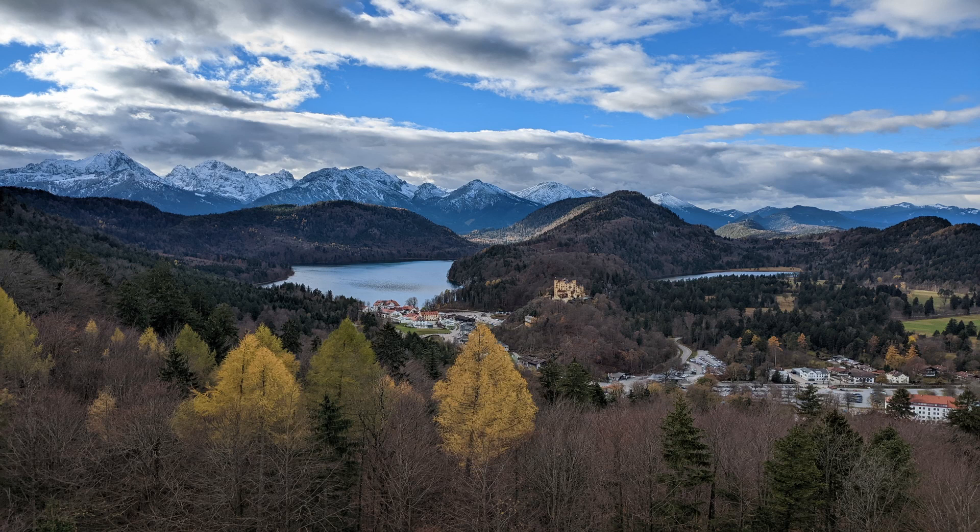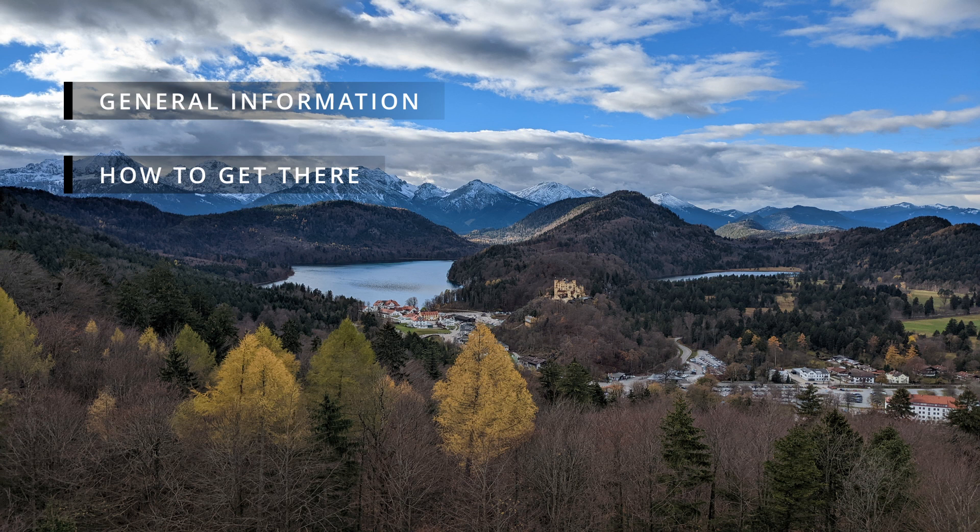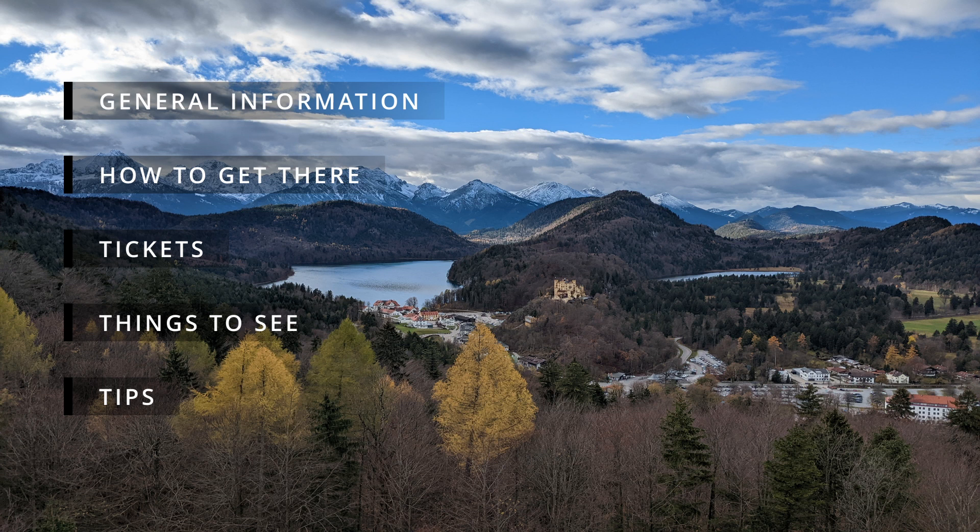In this video, I will be talking about the following things: general information about Neuschwanstein Castle, how to get there from Munich, tickets, things to see, and general tips. As always, feel free to skip ahead to a specific section of this video if you'd like. But before you do that, please show this video some love by giving it a thumbs up and smashing the subscribe button. Let's get started!